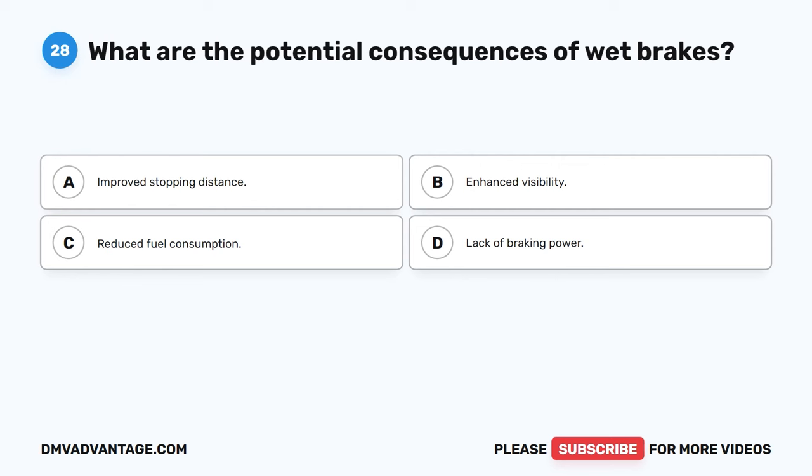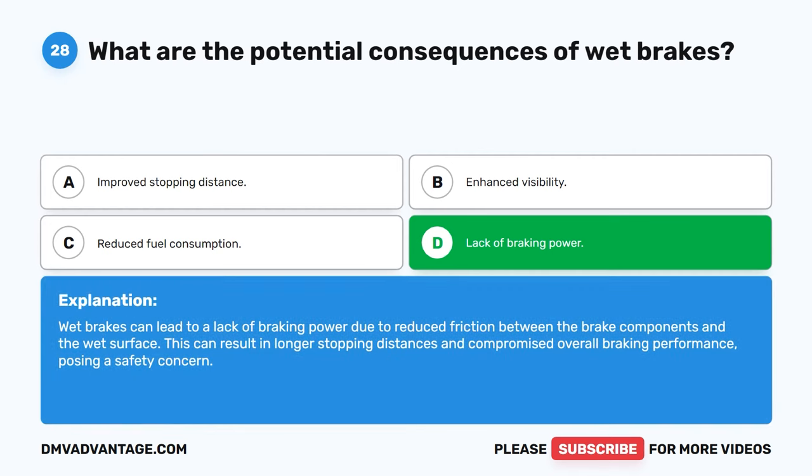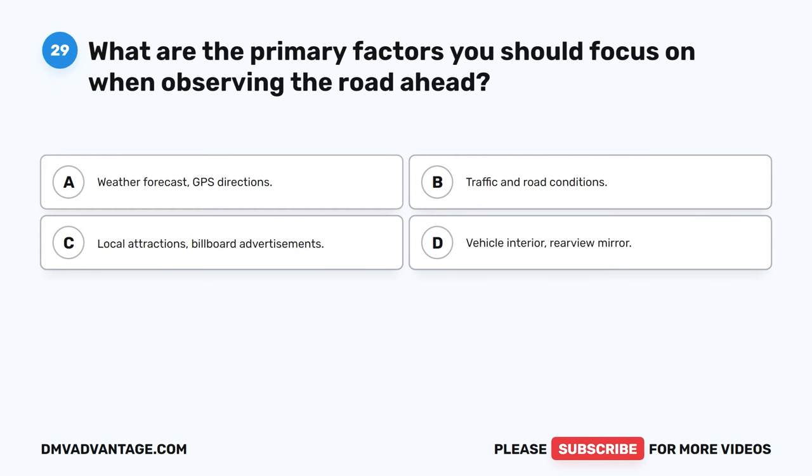Question 28. What are the potential consequences of wet brakes? A. Improved stopping distance. B. Enhanced visibility. C. Reduced fuel consumption. D. Lack of braking power. The correct answer is D. Wet brakes can lead to a lack of braking power due to reduced friction between the brake components and the wet surface. This can result in longer stopping distances and compromised overall braking performance, posing a safety concern.